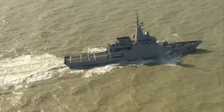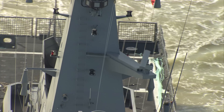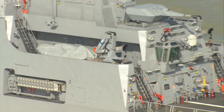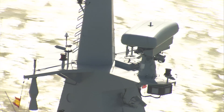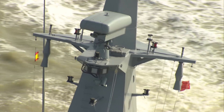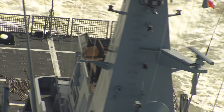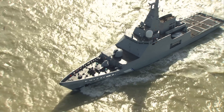El buque de vigilancia litoral supone un nuevo hito para Navantia como empresa líder en la construcción naval militar. Respondiendo a las necesidades del mercado, Navantia ha creado un buque con un diseño personalizable, capaz de adaptarse a las demandas de cualquier marina del mundo. Un buque a medida dotado de tecnologías de última generación cuyas capacidades lo convierten sin duda en el más valioso centinela de nuestras costas.